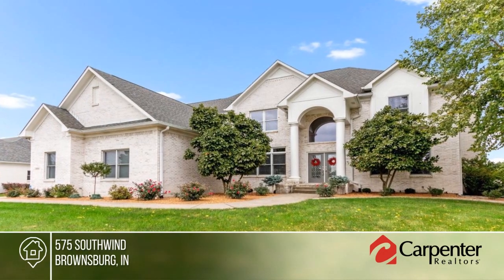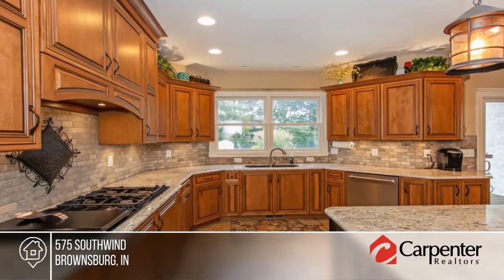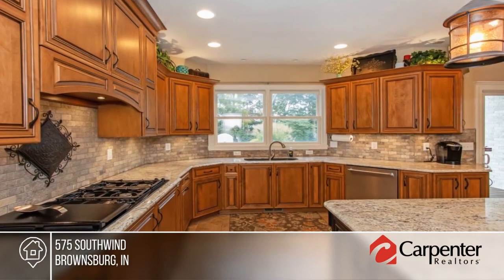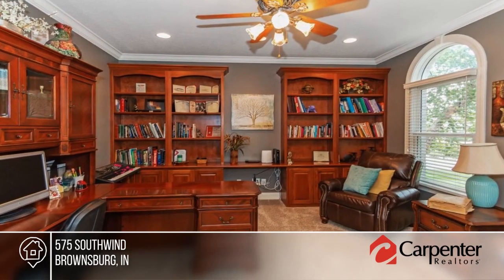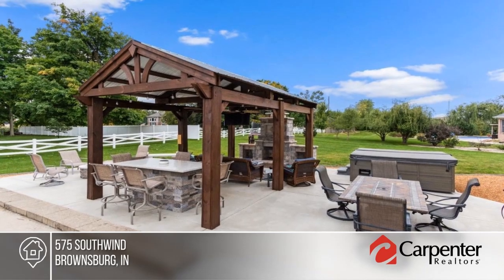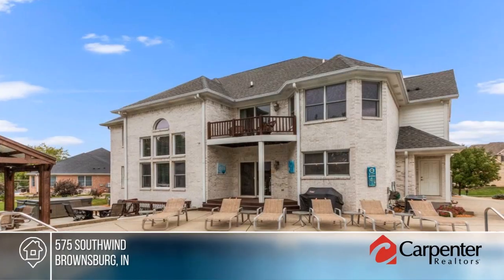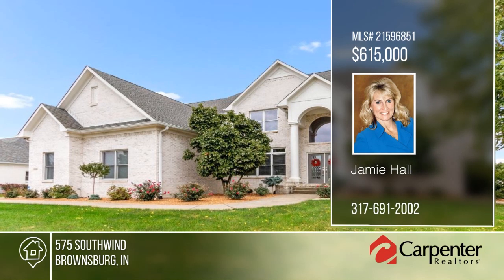Vacation at home every day in this custom brick home. You'll love the luxurious backyard with in-ground pool. Inside you'll find a dramatic two-story entry and great room with a wall of windows and stone fireplace. The basement has been updated with a wet bar, theater room, stone fireplace, and a huge rec room. Additional features include newer flooring and lighting. This is one you don't want to miss. See it in person with your call to Jamie Hall.